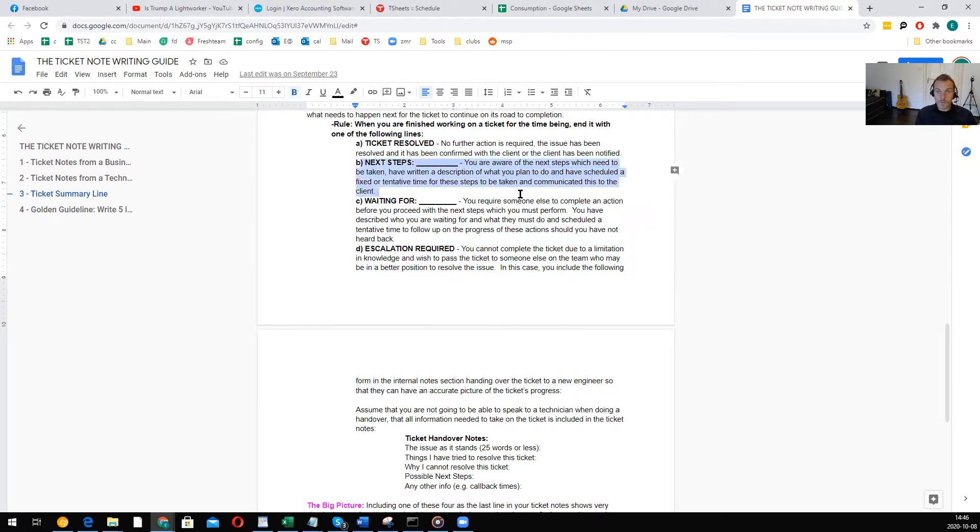The second ending is 'Next Steps.' This means you are aware of the next steps which need to be taken, have a written description of what you plan to do, have scheduled a time or tentative time for these steps to be taken, and have communicated this to the client. For example: 'I'm going to call them tomorrow at 11 a.m. to finish fixing the problem' — because the client said they had to go and asked to do it later. The ticket stays on you.